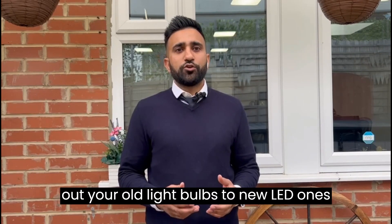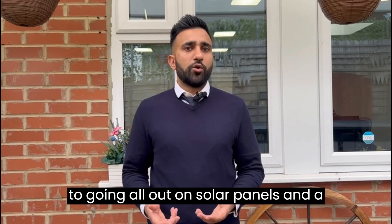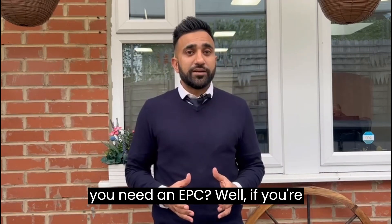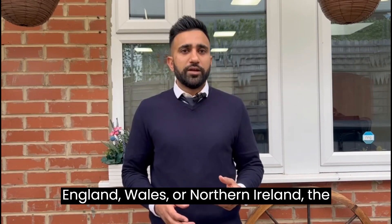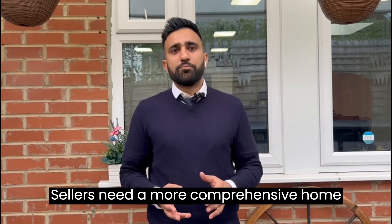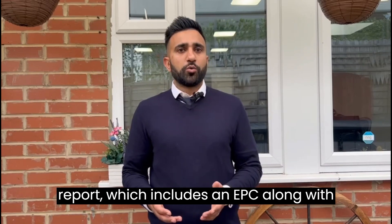That could mean anything from swapping out your old light bulbs for new LED ones to going all out on solar panels and a new boiler system. Here's the million dollar question: do you need an EPC? Well, if you're selling or renting a property in England, Wales or Northern Ireland, the answer is yes. If you're in Scotland, the process is slightly different — sellers need a more comprehensive home report which includes an EPC along with a survey and property questionnaire.